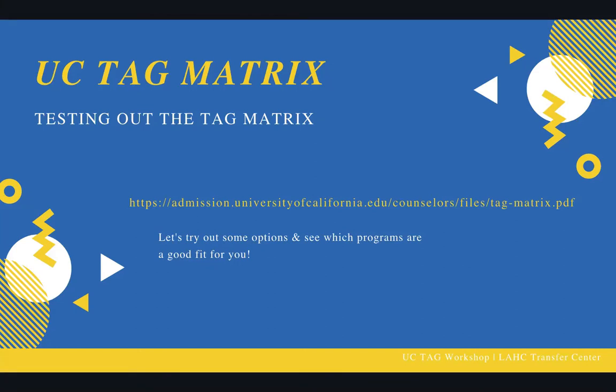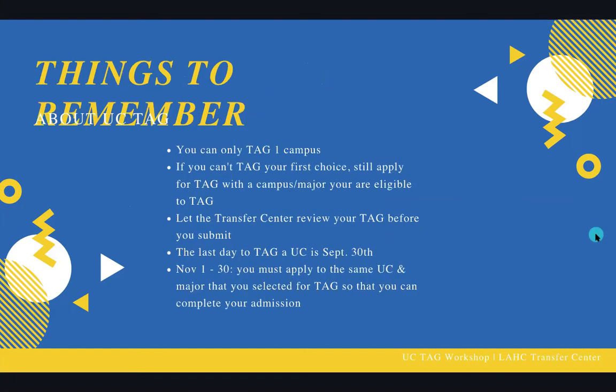So things to remember about UC TAG. First and foremost, you can only TAG one campus. There's not a way to TAG more than one campus, but the good thing is you get one choice. If you can't TAG your first choice, you should still definitely apply for a TAG with a campus and major you're eligible to TAG. For example, I have so many students that love UCLA — they want to go there, that's just their dream school.